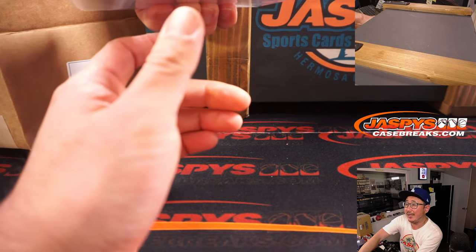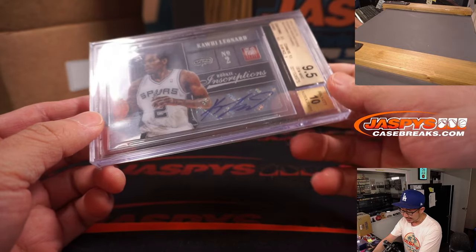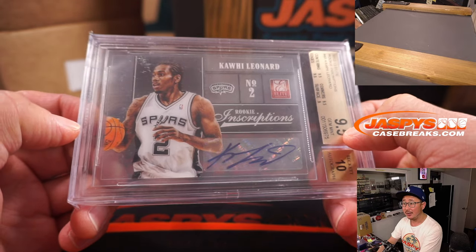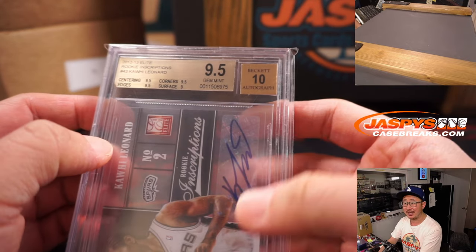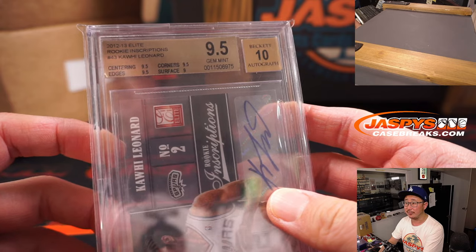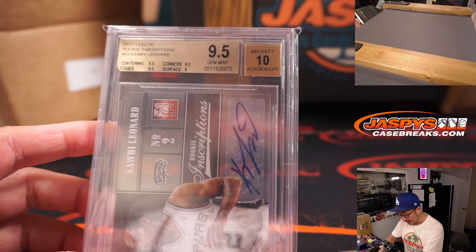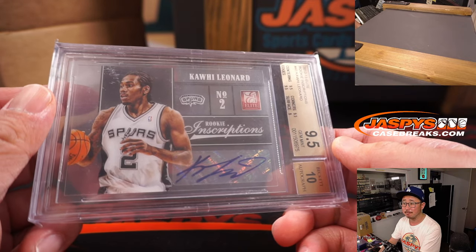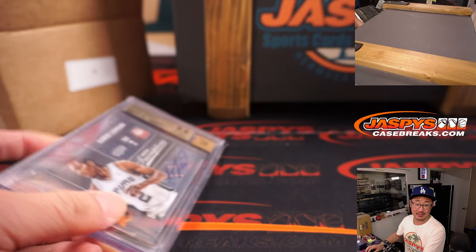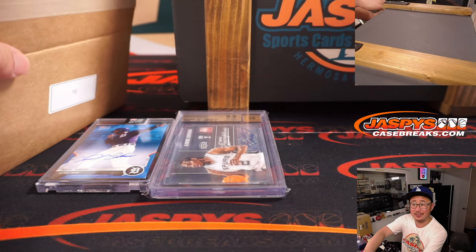Next up, graded card — Beckett grade 9.5/10. Basketball — Kawhi Leonard rookie inscriptions. It's a good time to get Kawhi Leonard; they just added John Wall to the Clippers and he should be back healthy — could be a big season. Centering and edges/corners are a 9.5, surface is a 9, autograph is a 10. Letter K — Kawhi. That is going to be Curtis Erickson, last spot — Mojo. 70% of the time, last spot Mojo hits 100% of the time.